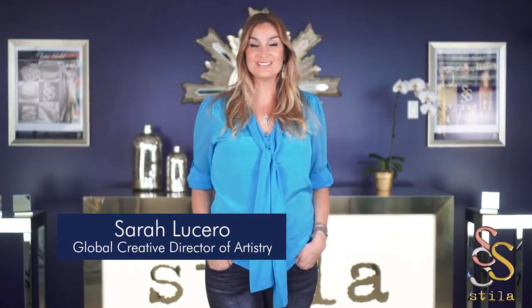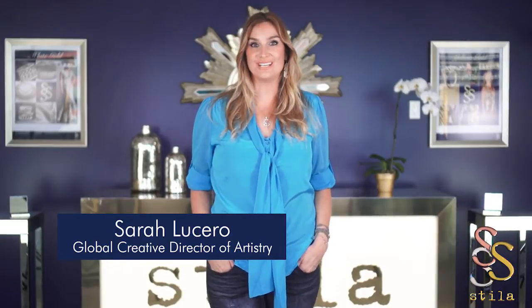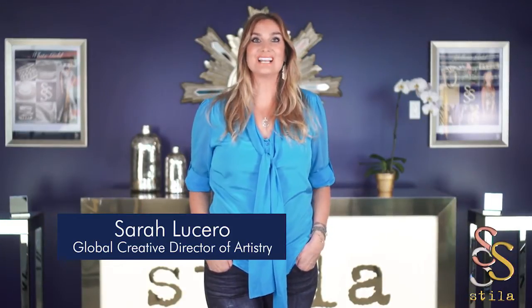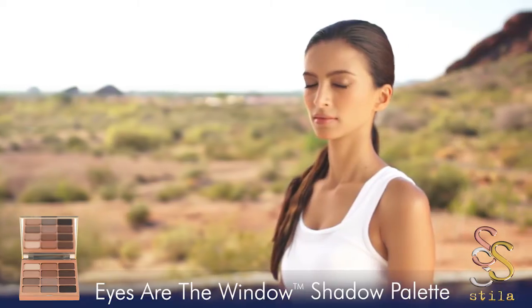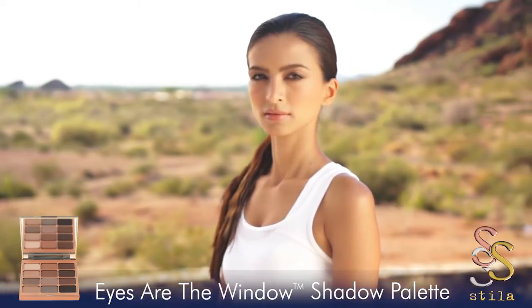Hi, I'm Sarah Lucero, Stila's Global Creative Director of Artistry, and I'm so excited to present to you our new Fall 2014 collection, Eyes Are the Window Shadow Palettes.